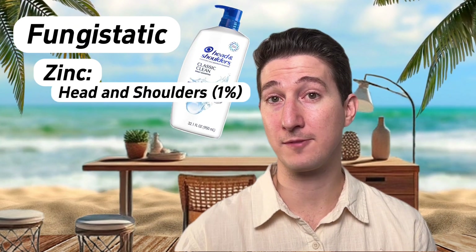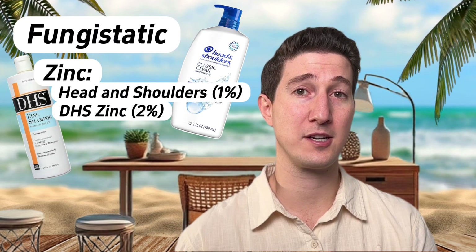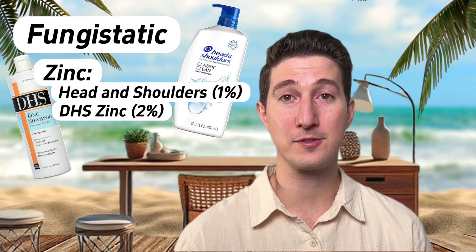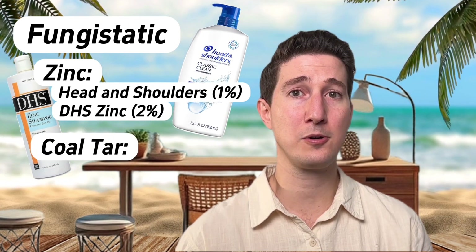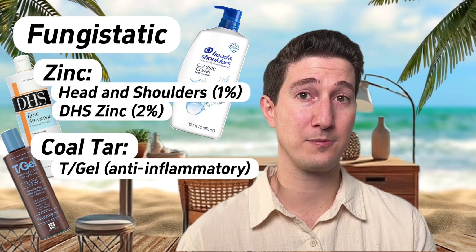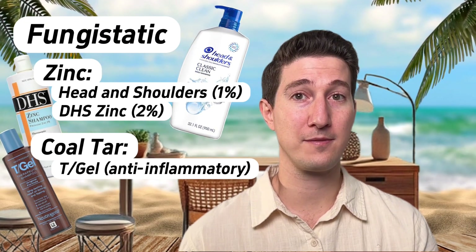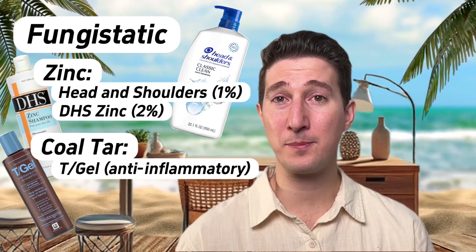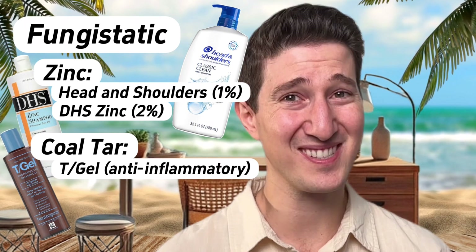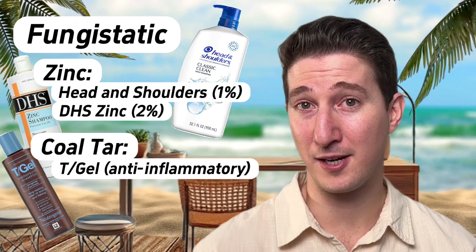Zinc is a good fungistatic ingredient and a good place to start for most. Head & Shoulders has 1% zinc and can handle the most mild cases. DHS Zinc Shampoo has 2% zinc — a great option if Head & Shoulders isn't quite cutting it. Then there's Coal Tar Shampoo, brand name T-Gel. This stops the fungus from growing and has natural anti-inflammatory properties — one of my personal favorite over-the-counters because it also directly targets the itch. The only problem with Coal Tar Shampoo: it stinks. Literally. It smells like tar. But if you don't mind a little funk, it's a good option.